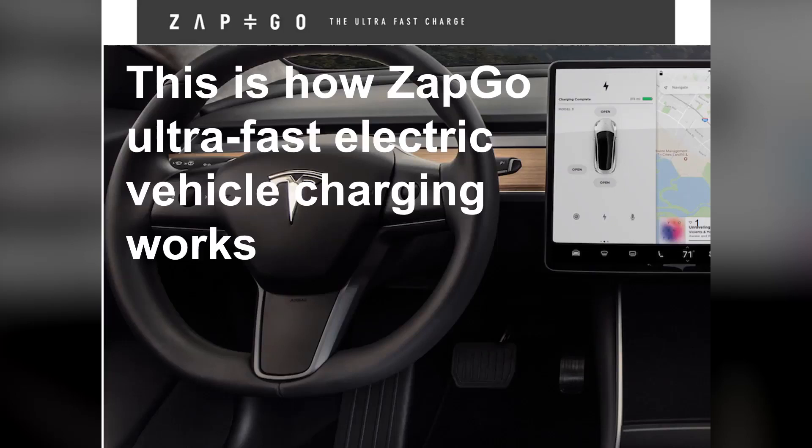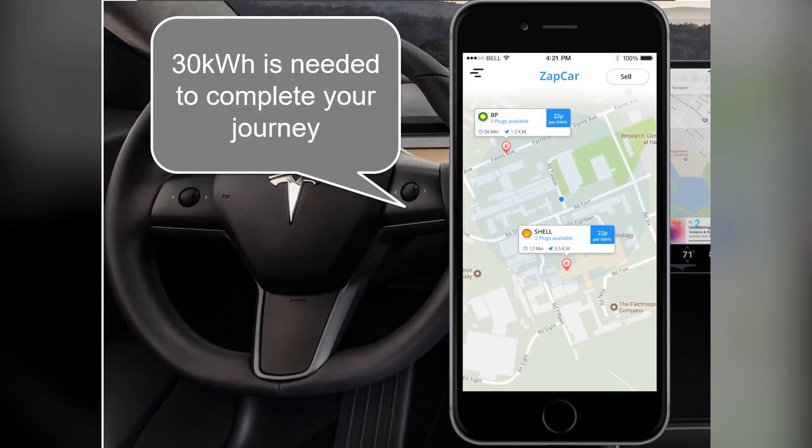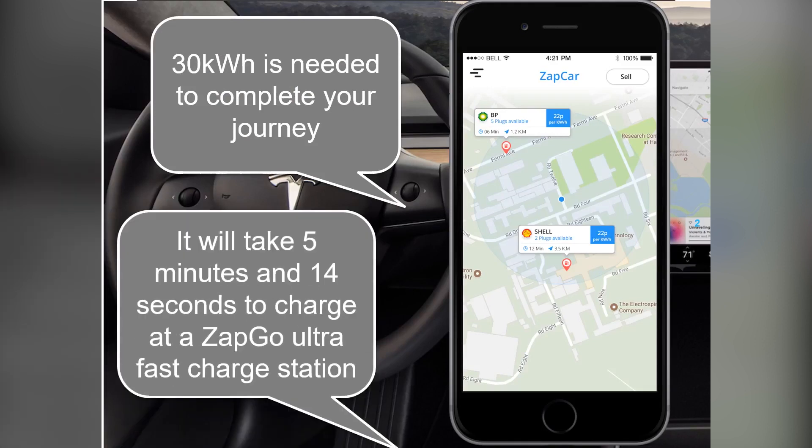This is how Zap & Go Ultra-Fast electric vehicle charging works. 30 kilowatt hours is needed to complete your journey. It will take 5 minutes and 14 seconds to charge at a Zap & Go Ultra-Fast charge station.